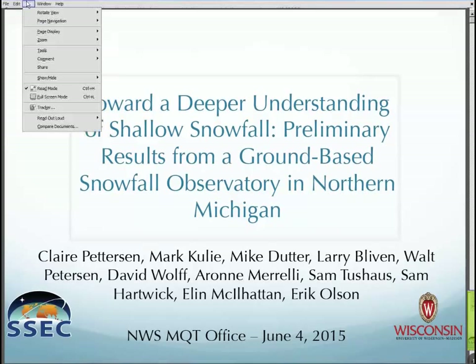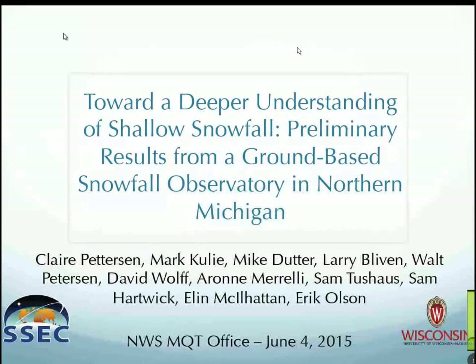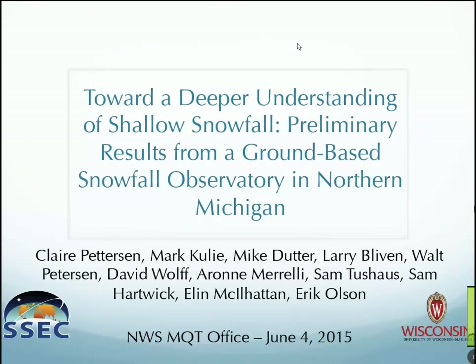I'm Claire Pettersen, a researcher with the University of Wisconsin. I work both on this ground suite as well as another ground suite in Greenland, and do work with satellite and aircraft campaigns. This project's been a lot of fun — we have two winters' worth of data, we're going to have a third winter coming up, and we have two very contrasting winters, which has been really nice for our data set.